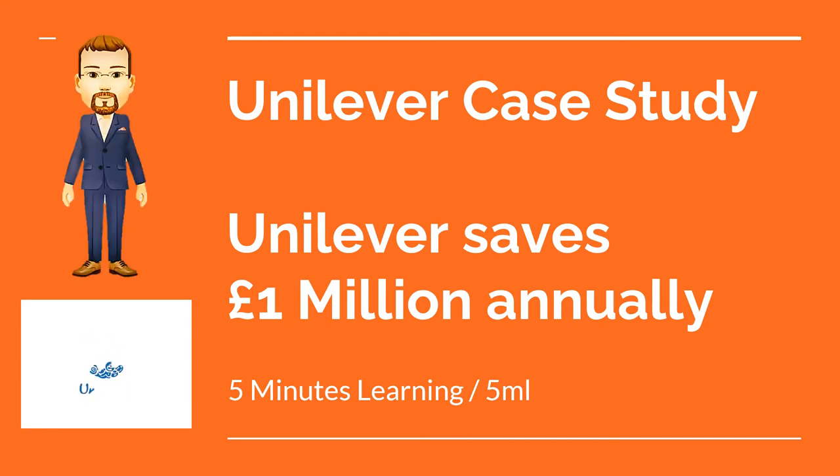Hi everyone, I am Harry. Today let's see the case study of Unilever about how they saved over 50,000 hours in candidate interview time and delivered over 1 million pounds annual savings. This video also explains how they improved candidate diversity with machine analysis of video-based interviewing. Before exploring this case study, I would request you to subscribe to the 5 Minutes Learning channel on YouTube. I have also enabled this video with English subtitles. Now let's begin the case study.